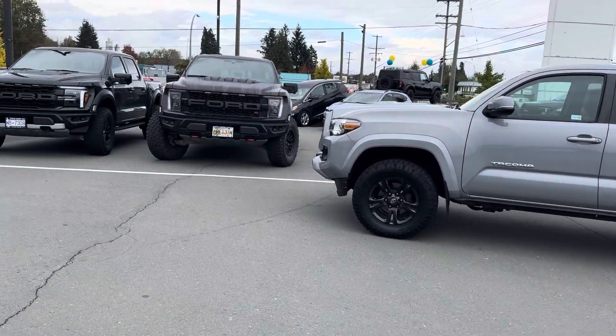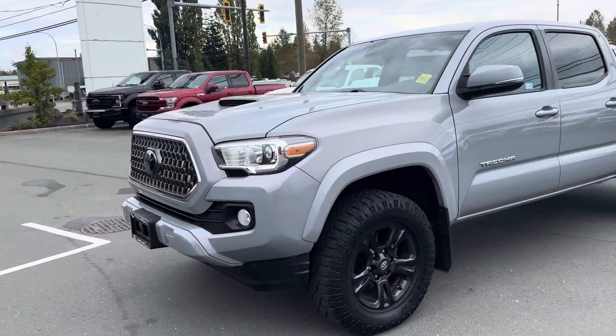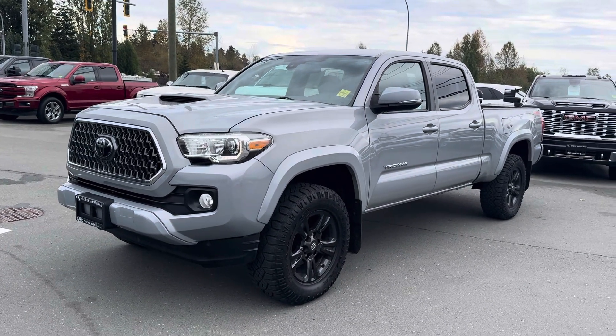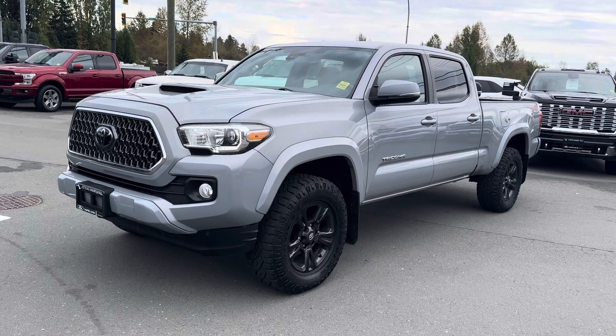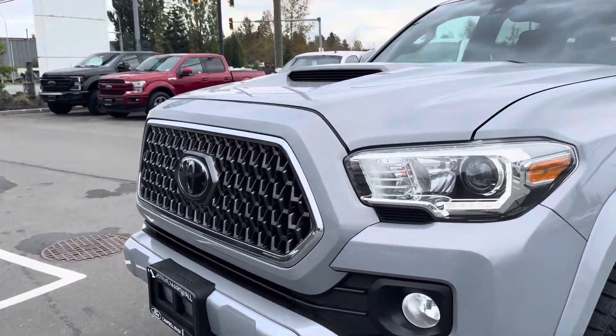This is the last gen before they start getting complicated — it's a sought-after unit for sure. When these guys take them in on trade, they just go blue book, black book, condition, kilometers. They don't take into consideration that there are Toyota people that'll pay much more for this truck. They just want to get it moving. It's a cement gray TRD Sport.